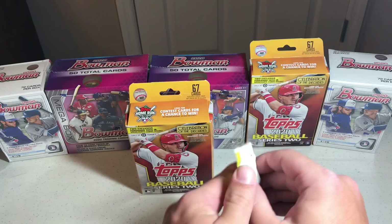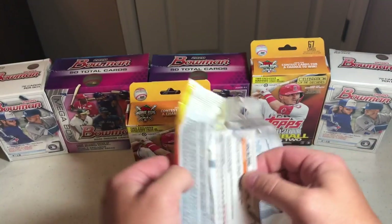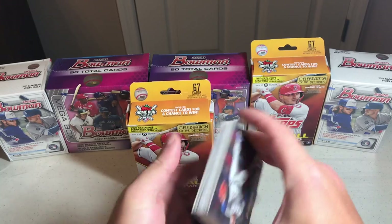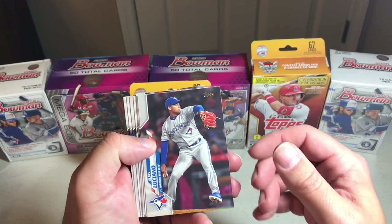Let's start with the fat pack here. The fat pack was $4.99 at Target and the hanger boxes were $10. Let's see what we get — starting off we got Luciano.